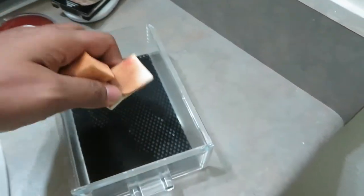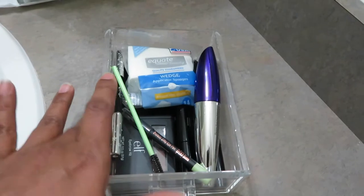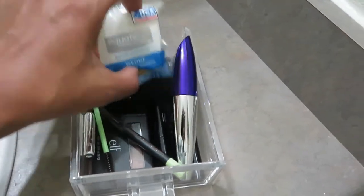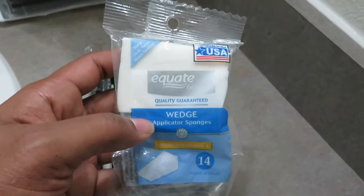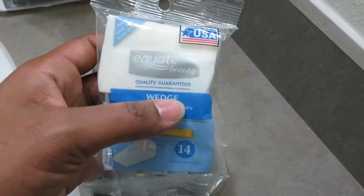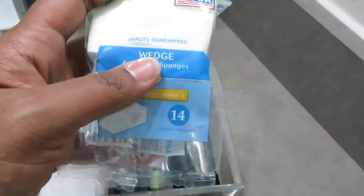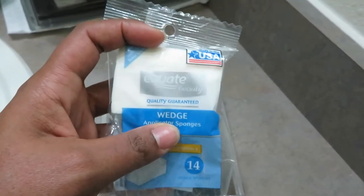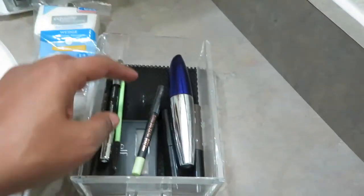I have two other sponges from Walmart. In this rack I keep all my eyebrow and eye-related products, and also my sponges. These wedge applicators are from Equate — a pack of 14, around two to three dollars. They work really well. I use them two to three times and then throw them away.